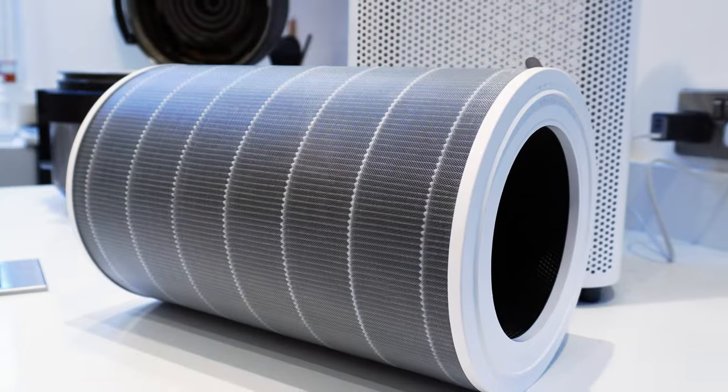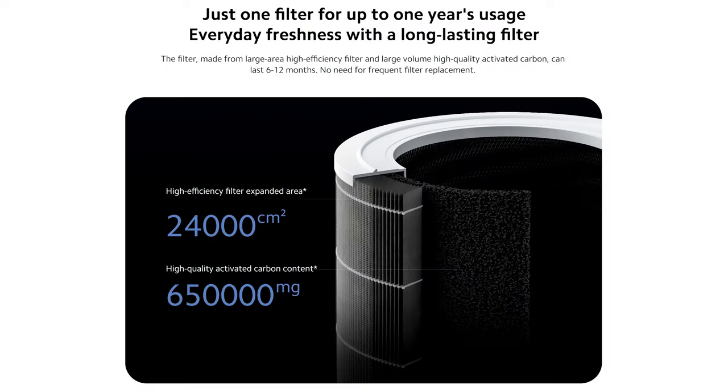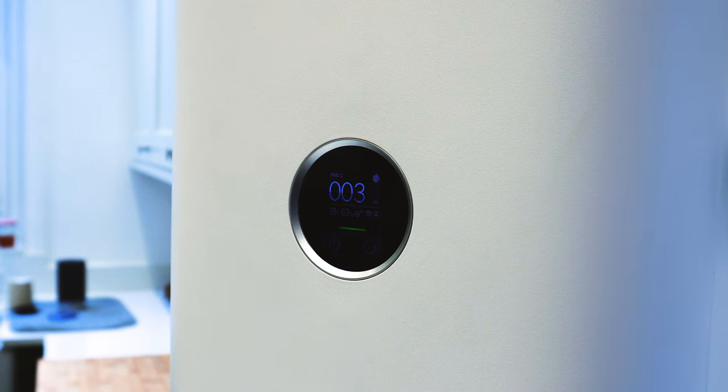The device also includes activated carbon, and Xiaomi says it has 650 grams of carbon. It's great to see more manufacturers telling us exactly how much carbon is included. The Xiaomi Pro 4 also has an ionizer, but you can disable this through the app.